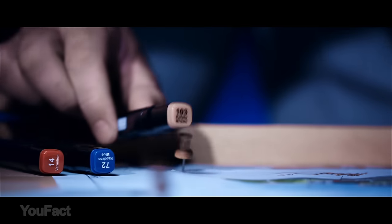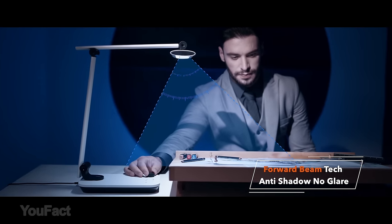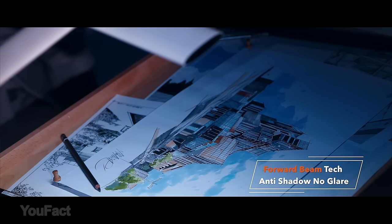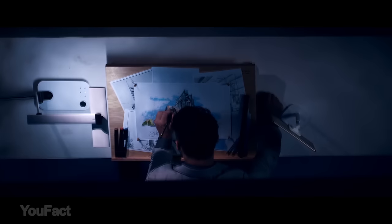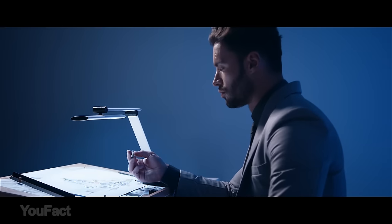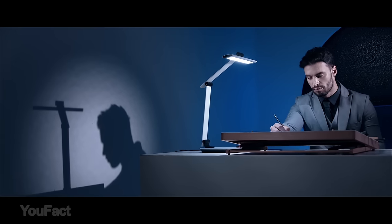Say goodbye to eye strain and glare with TauTronic's LED desk lamp. Its forward beam technology protects your eyes as you work, study, or craft from unwanted shadows and direct light. The lamp also boasts a high color reproduction that's quite similar to sunlight, so all the colors and object details will be reflected accurately.